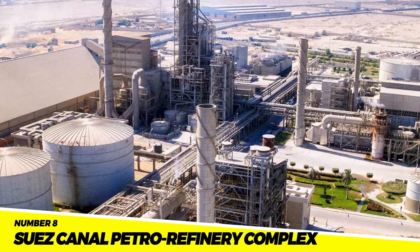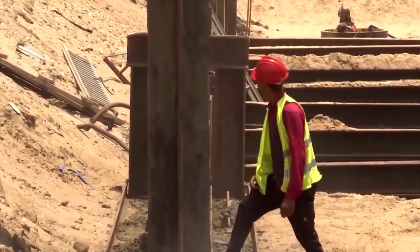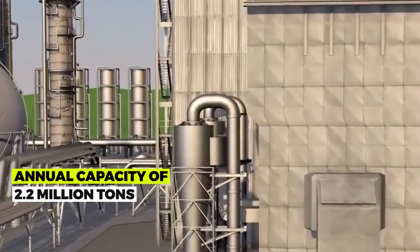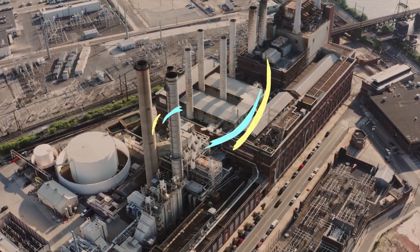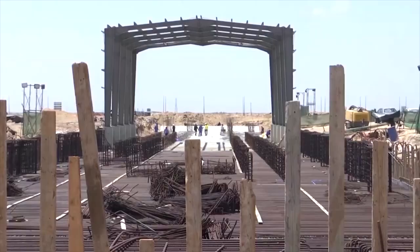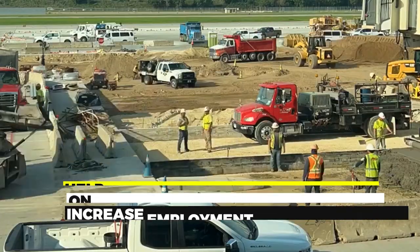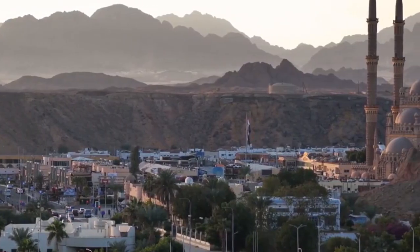Number 8: Suez Canal Petro Refinery Complex. On the Suez Canal, a brand-new refinery called the Suez Canal Petro Refinery Complex is being constructed. The refinery will be used to make gasoline, diesel, and other petroleum products, and it is anticipated to have an annual capacity of 2.2 million tons. It is anticipated that the project will cost $8 billion to complete in 2026. The refinery is anticipated to help decrease the nation's reliance on foreign oil imports, increase employment, and produce cleaner fuels to improve air quality.